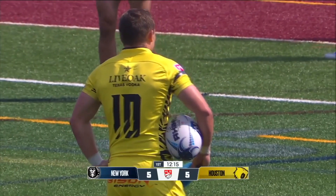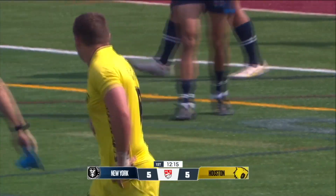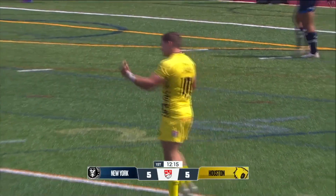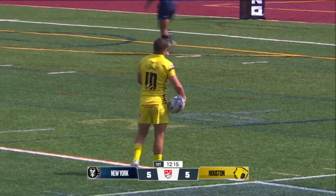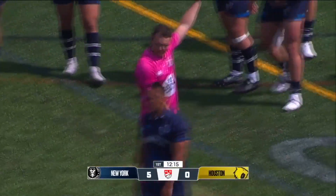We are having our TMO, Chris Asmus, checking to confirm that try was good. He's decided it's not — no try. I wonder if they're just looking at the crossing.